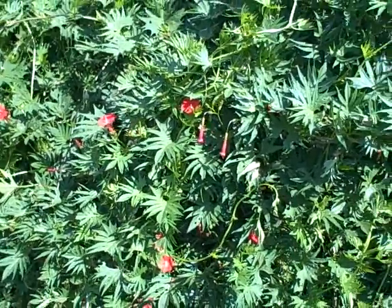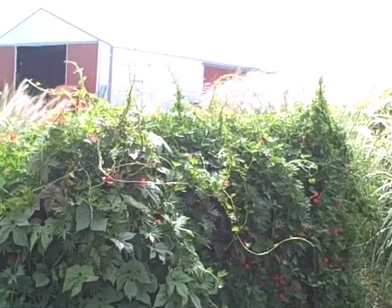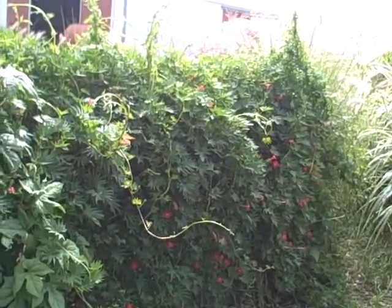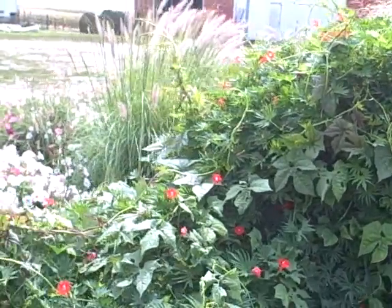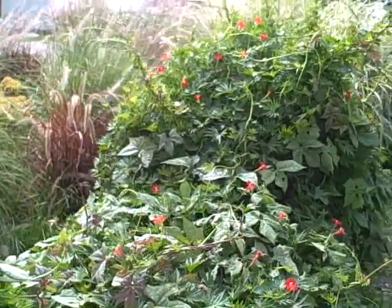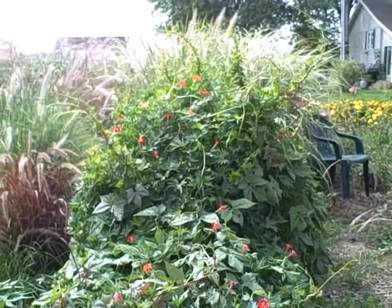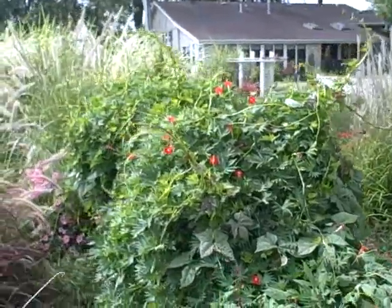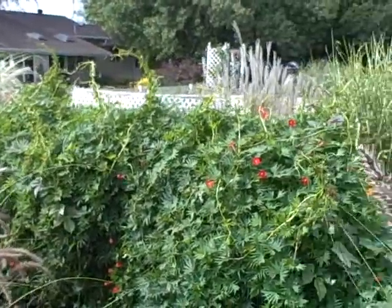Then transplant them outdoors later. Hey everyone, it's a different day and I wanted to show this vine — looks like it's blooming a little bit more today. Just wanted to give you another look at the Cardinal Climber vine, and I'm going to give you a look at the other side too, and how thick it is. This is just on a panel fence that I put here temporarily. But check that out — all the way filled in to this side right here.